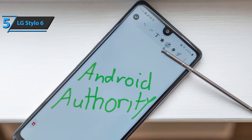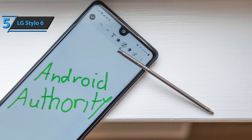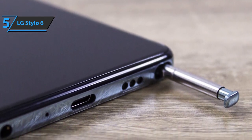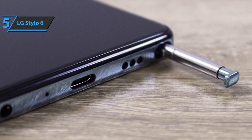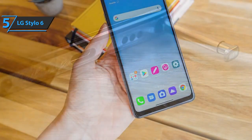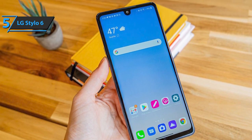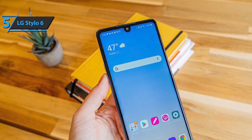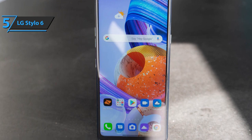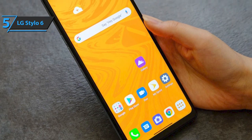solid stereo speakers, and a battery that can easily get you through a full day of use. The LG Stylo 6 looks nothing like its predecessor, which is a good thing. Instead, it has an updated design that's so sleek it could easily be mistaken for a flagship. The Stylo 6 is a large phone measuring 6.74 by 3.06 by 0.34 inches and weighing 7.73 ounces. Its weight is evenly distributed, making it easy to hold for long periods of time, but it can be a bit bulky for people with small hands. The front of the phone is dominated by a 6.8-inch display with a teardrop notch for the selfie camera. The resolution is 1920 by 1080,